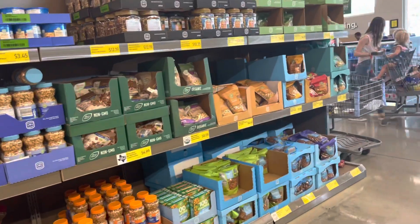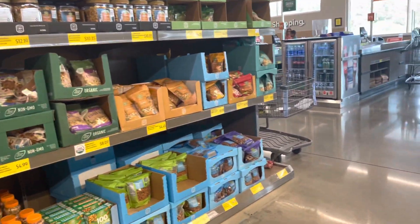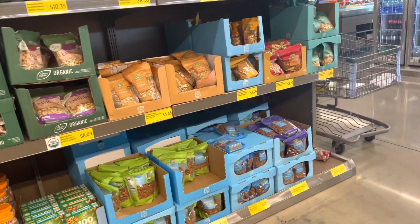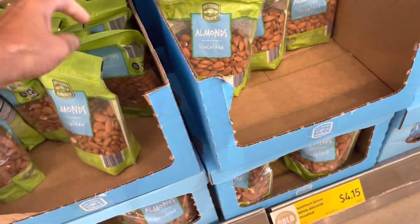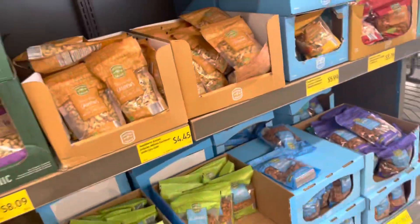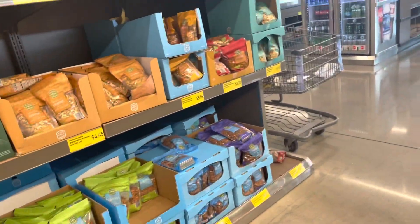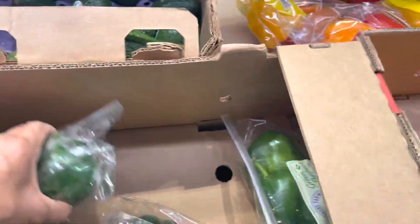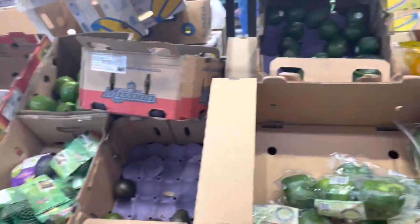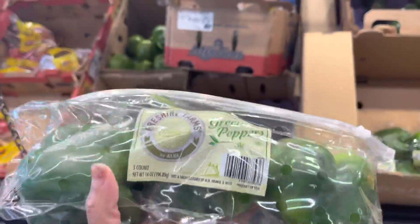I have enough almonds at home, but the almond price here is actually better than Walmart — though it is a smaller bag, so I need to check. Bell peppers — $1.99 for three, that is an awesome deal!